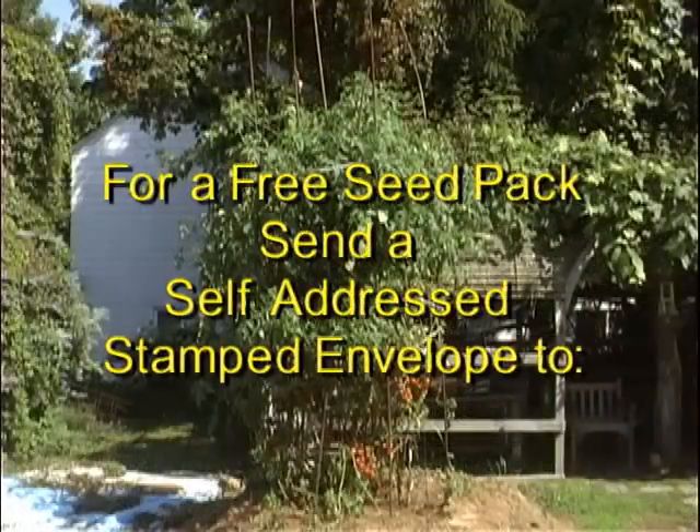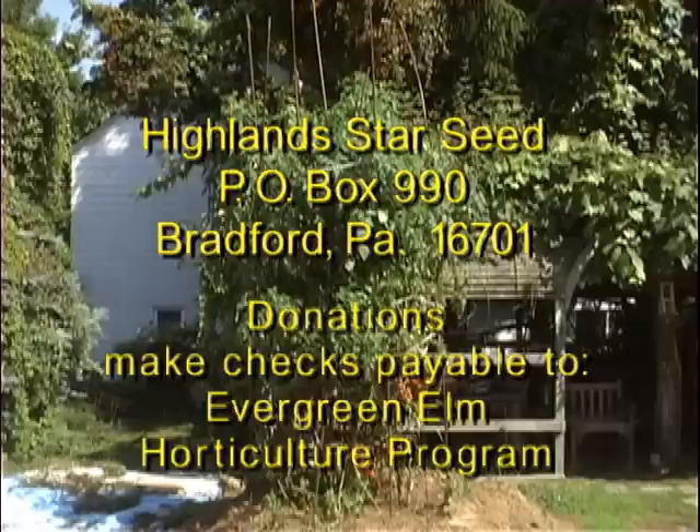For a free pack of seeds, just send us a self-addressed stamped envelope to the address on the screen. Thank you.